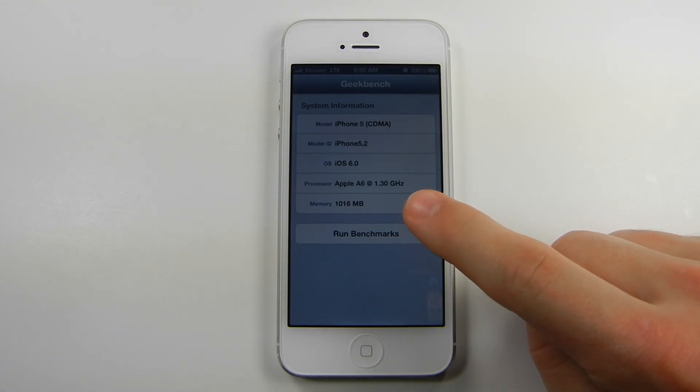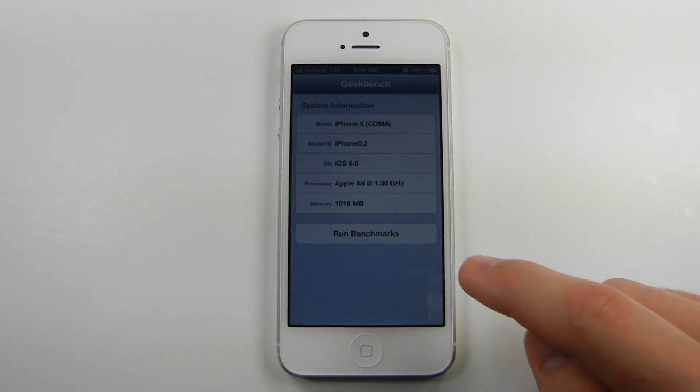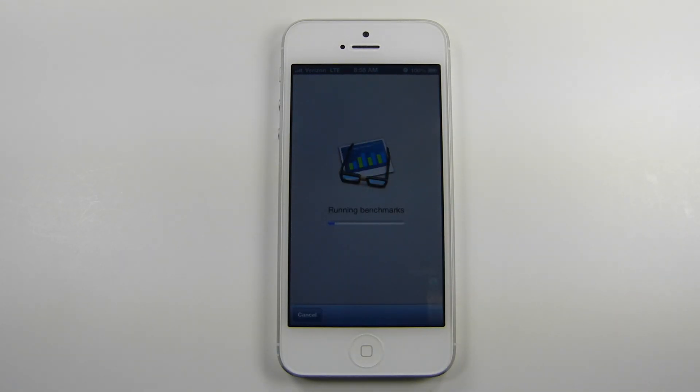As you can see right here, it is detecting the Apple A6 at 1.3 gigahertz. Now this processor is supposed to be 1 gigahertz,